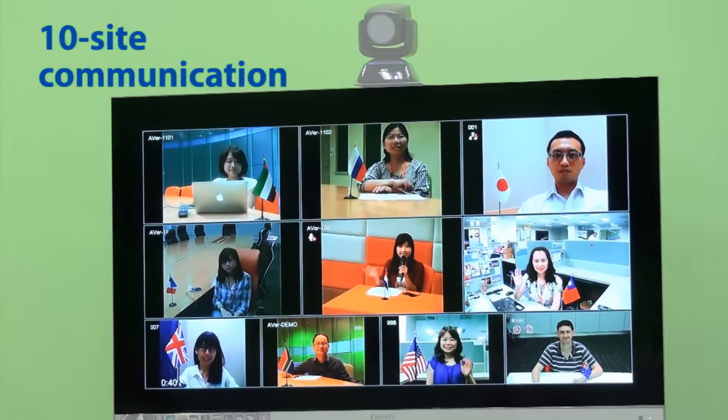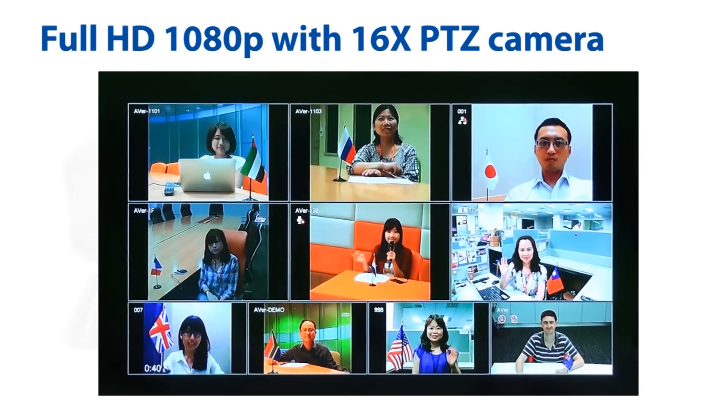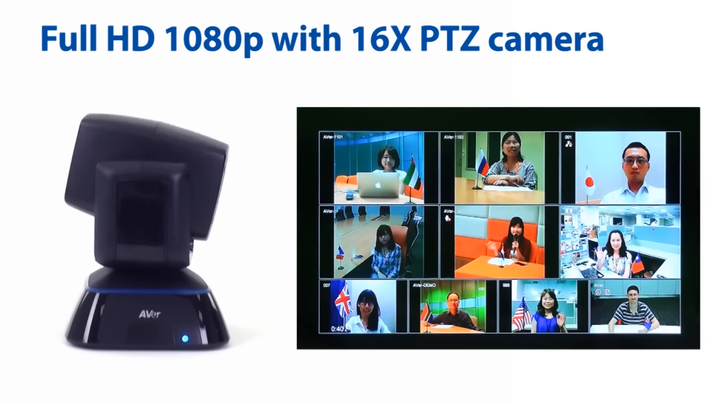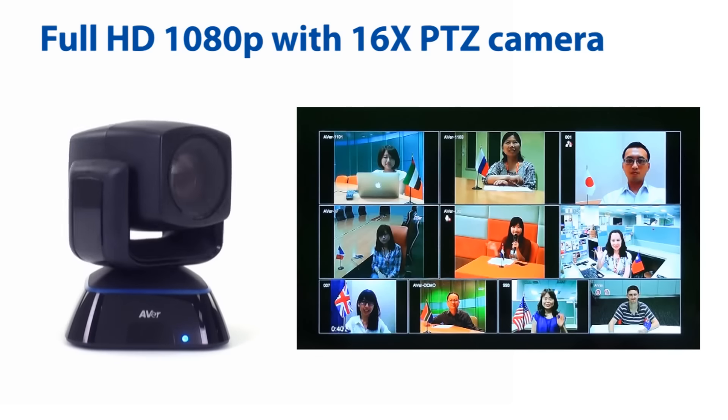The EVC-900 is the leading price-to-performance 10-way video conferencing system, offering full HD 1080p resolution and a 16x optical PTZ camera, allowing all participants in meetings to be seen in great detail.